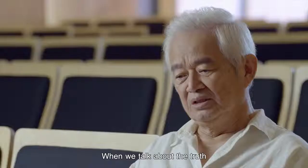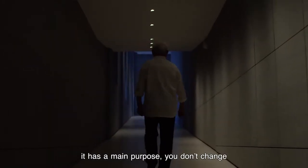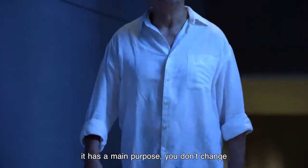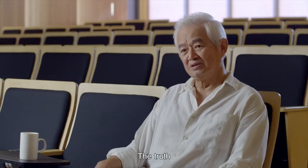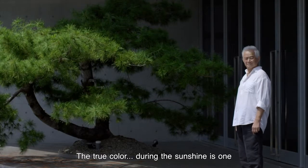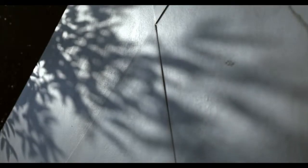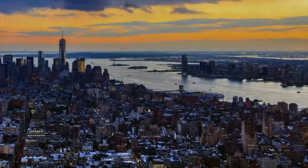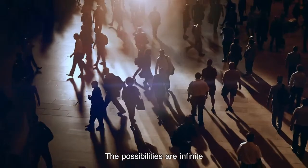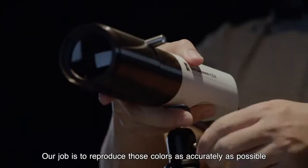When we talk about the truth, it has to be related to the creator — either a sculpture or a building. It has a main purpose. You don't change. As a lighting designer, what can I do? What is the light trying to bring out? The truth. What is the true color of a tree? The true color of a tree during sunshine is one thing; during nighttime, it's another. In nature, colors change with the environment — the possibilities are infinite. But each film has its own distinct visual world. Our job is to reproduce those colors as accurately as possible.